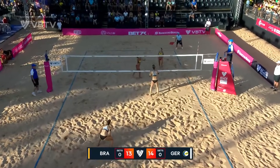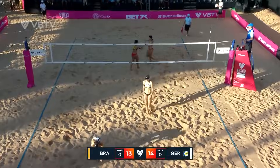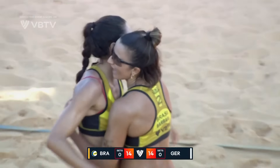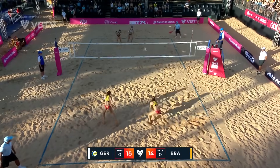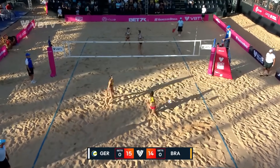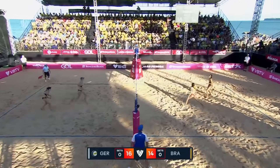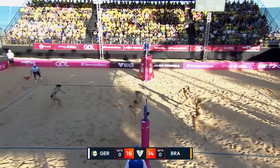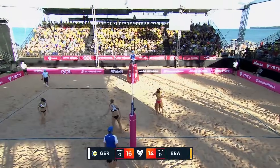She serves that from a long way behind the baseline, gives it time to travel, and there is no time to react — cannon of a right hand. Oh, picks up the ace! Bank your luck where you can get it. Key point this — you do not want to slip three points behind at this stage of a set, and they will not.